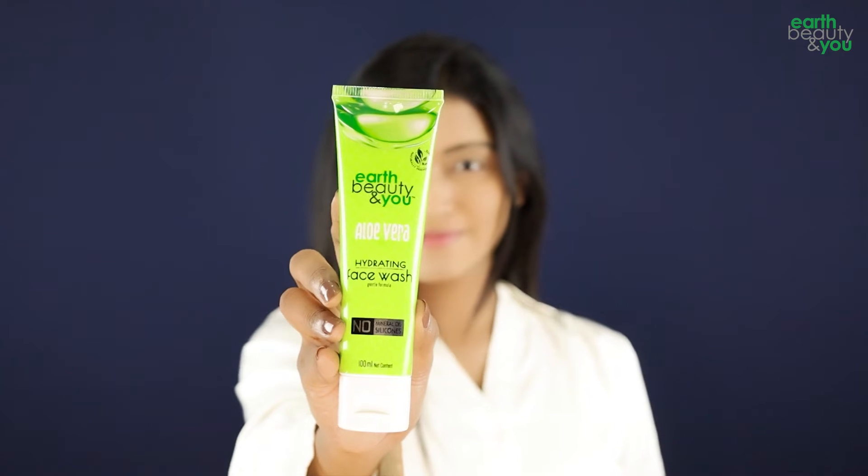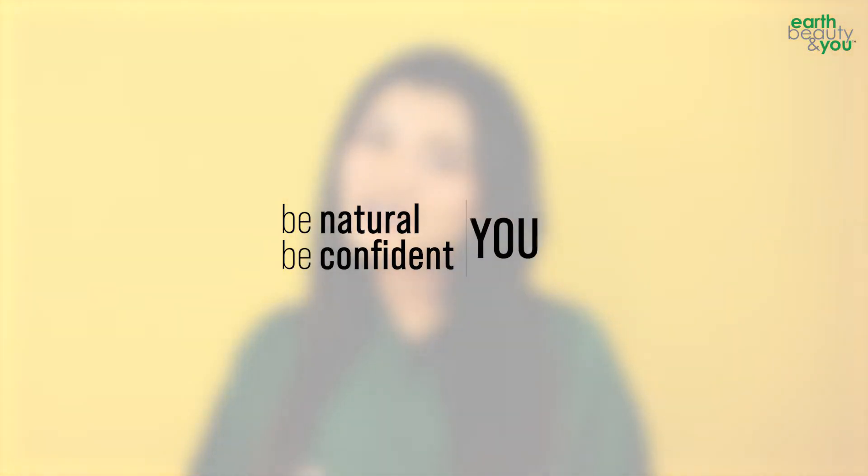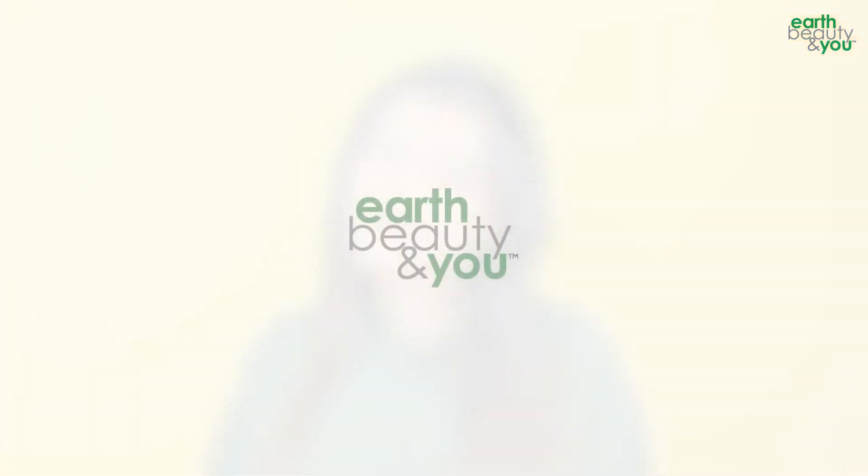Try Earth Beauty and You, Aloe Vera Hydrating Face Wash. Keep your skincare cool, perfectly hydrated and moisturized. Be natural. Be confident. Be you — with Earth Beauty and You.